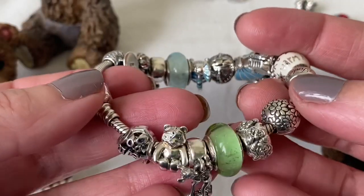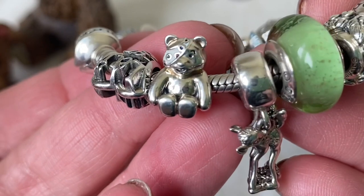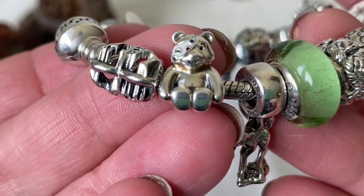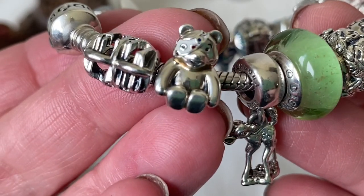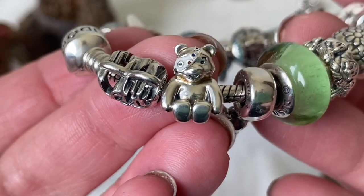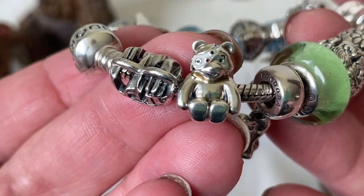This is my pastel Disney bracelet and I have a teddy bear on here. This was an exclusive charm — I believe it's Pudsey Bear, and I should have researched that a little bit more because it's exclusive, I believe, to the UK. It's a little teddy bear and he's super cute. I managed to pick him up pre-loved and I'm happy I have him because he is adorable, and I have him right now on my pastel Disney bracelet.